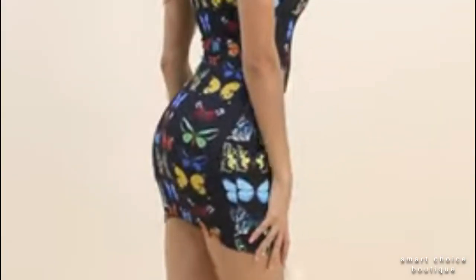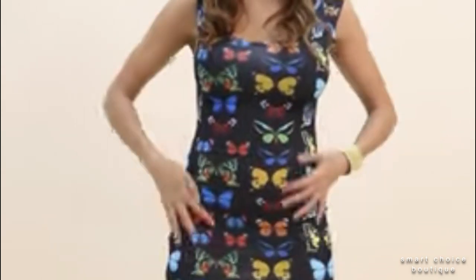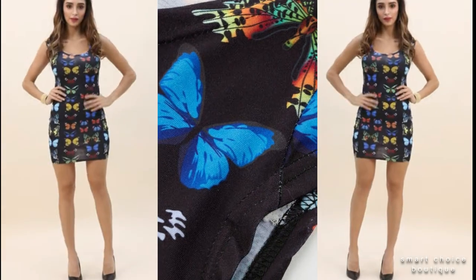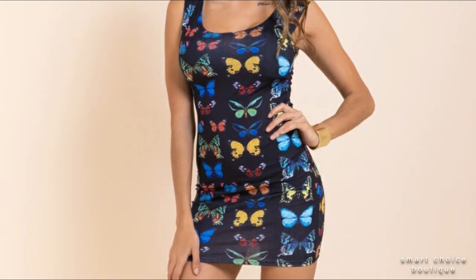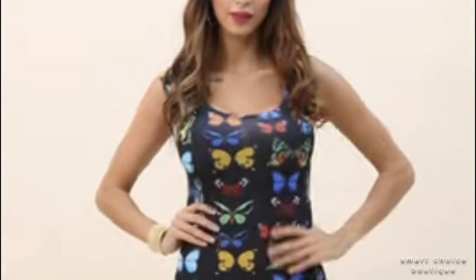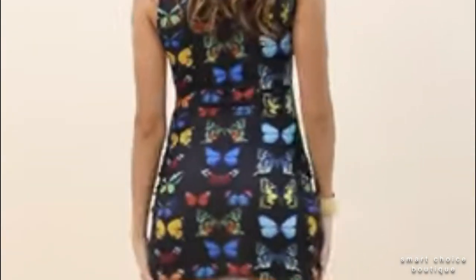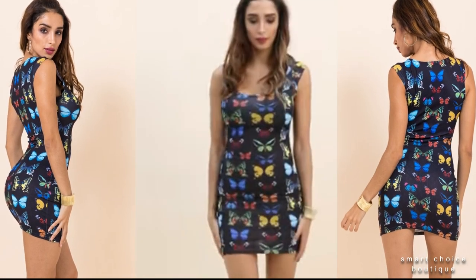New stylish butterfly printed slim stretch dress. Make a statement and look fabulous in this all-over printed fitted dress. The soft fabric and flared skirt give it an elegant twist that brings out the intricate design with a beautiful vibrancy.